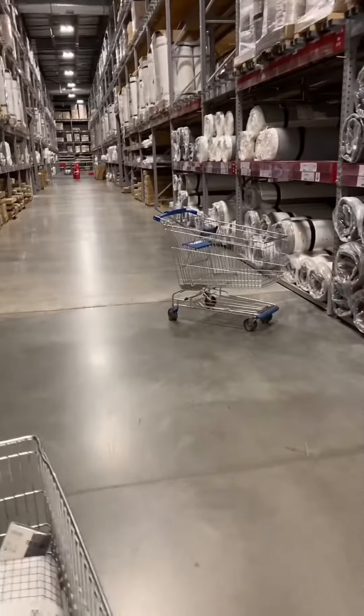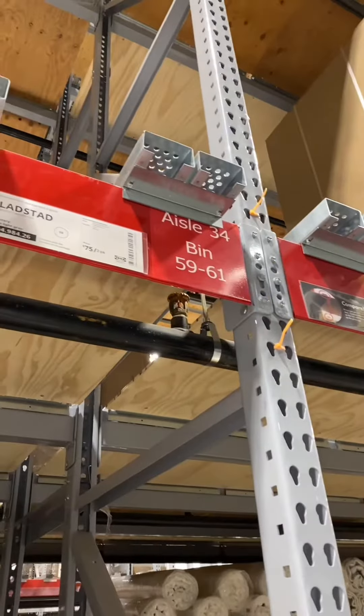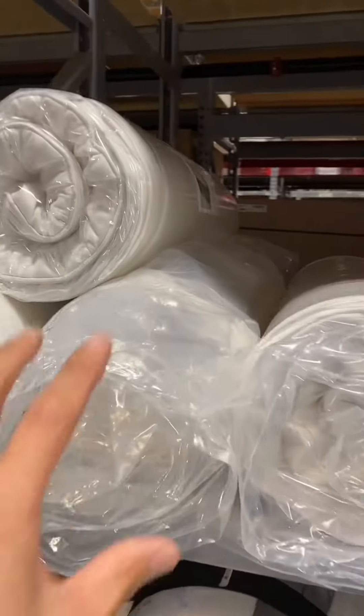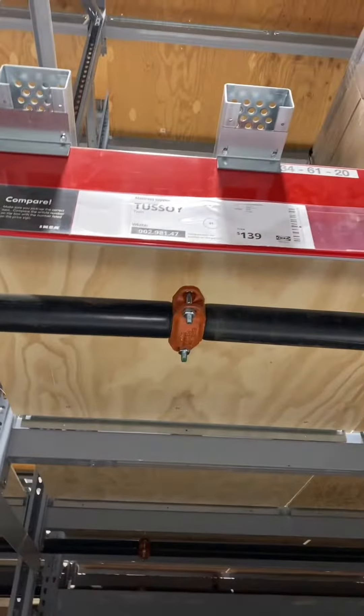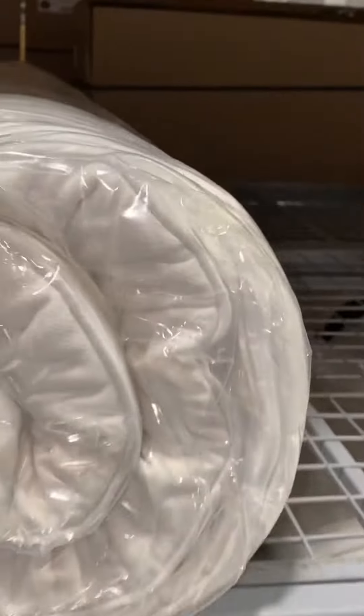I asked the staff earlier about the mattress. She said it's $34. Sounds right. Oh man, it's heavier than I thought.